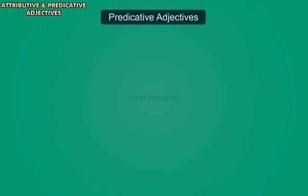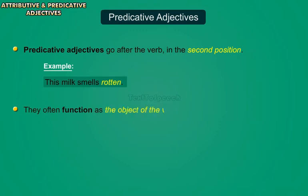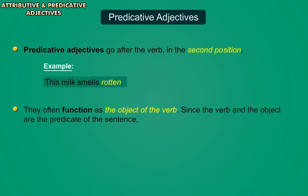Predicative Adjectives. Predicative adjectives go after the verb in the second position. For example, 'This milk smells rotten.' They often function as the object of the verb. Since the verb and the object are the predicate of the sentence, we use the term predicative.